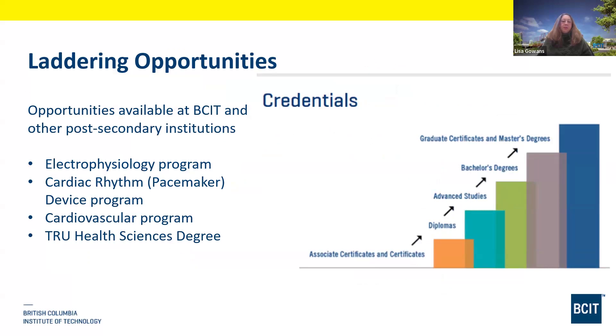Once you've been working for a year or two, if you're at a hospital with EP, cardiac device, or cardiovascular opportunities, many health authorities will support your continuing education. We also have an agreement with TRU — our program is worth approximately 60 credits towards a health science degree, and we do have graduates who carry on and finish their health science degree at TRU.